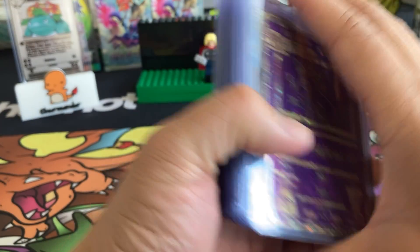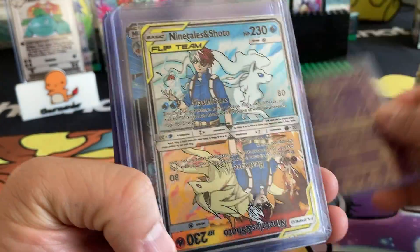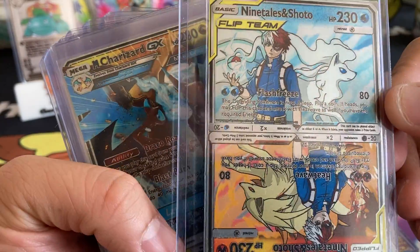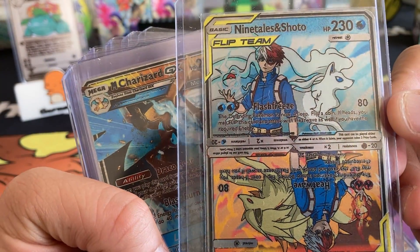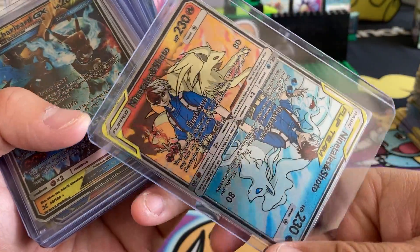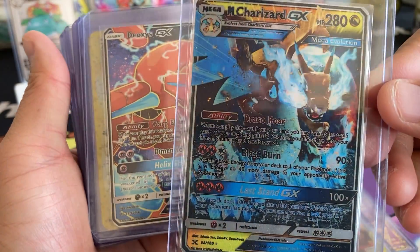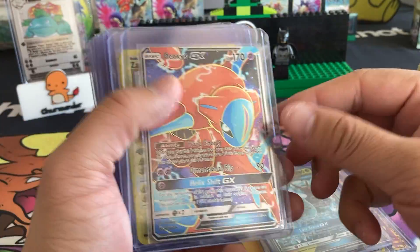Let's go through some of the mystery cards that we got. Espeon from the Ancient Mew design. We have My Hero Academia, Shoto, and Ninetales. I like how it's fire and ice, very cool. We also have Charizard GX. Any shiny Charizard is pretty lit.